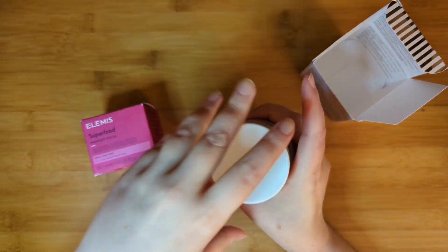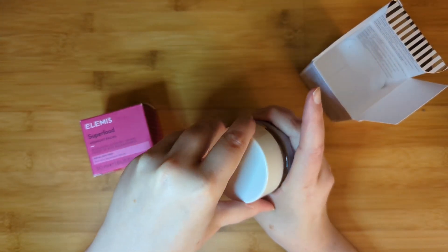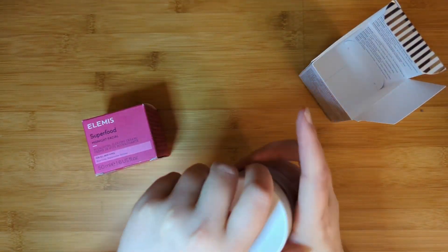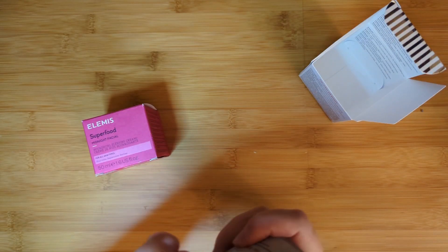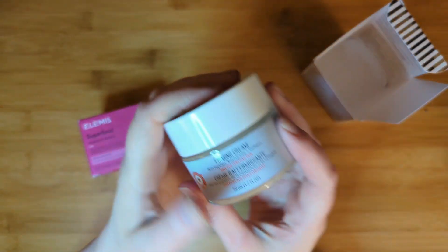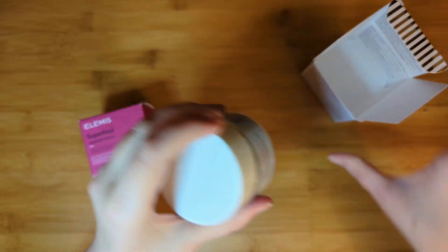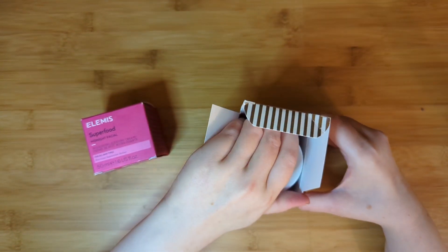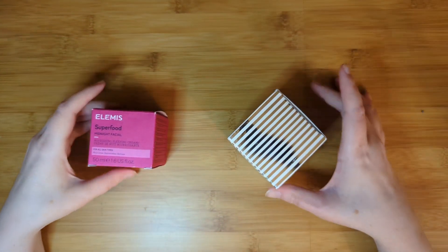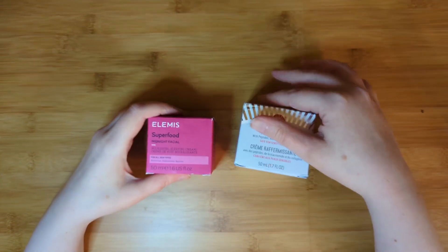I think I already opened this — I was super excited, as I am about all these products, but I want to make sure I don't open them all at once. I like First Aid Beauty a lot because they're known to have products designed for sensitive skin, which I definitely have. Both come in beautiful glass jar packaging. That's almost $100 worth of product just in the first two categories.